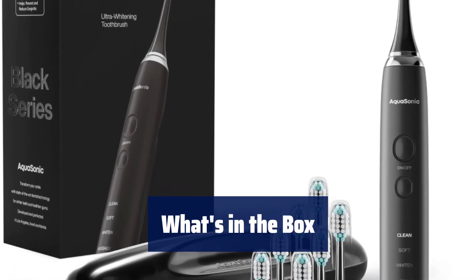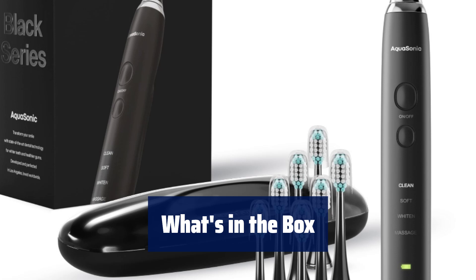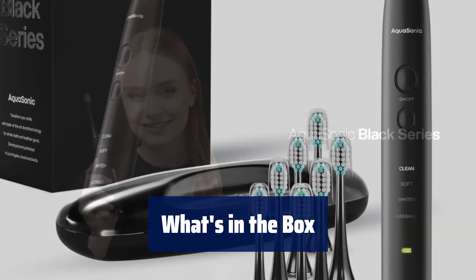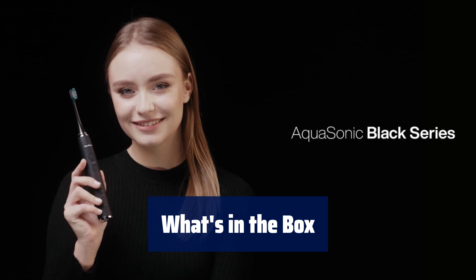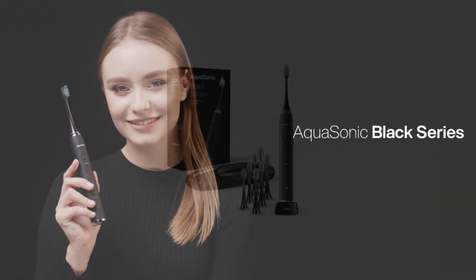Unbox the Aquasonic Black Series and discover the ultimate oral care package. With a smart toothbrush, wireless charging base, brush heads, travel case, and more, it's everything you need for a healthy smile.